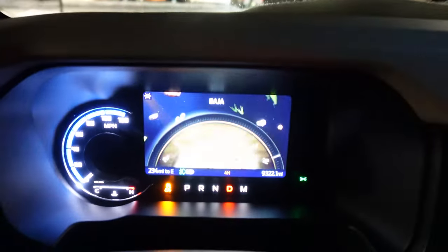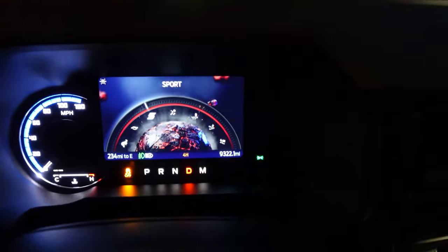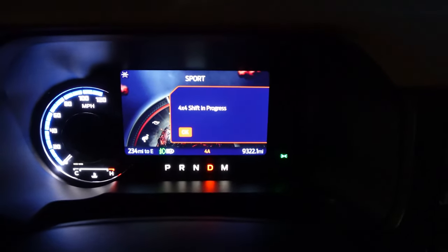We put it into four-high for Baja. Going back the other way, I'm going to drive in normal — I think I should be fine. Sport mode has, like, a lava rock type of thing to it. Some pretty cool animations.